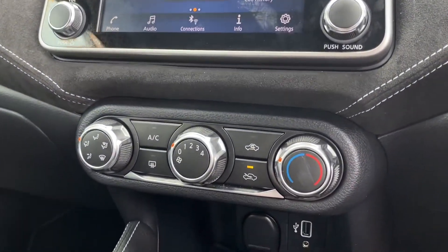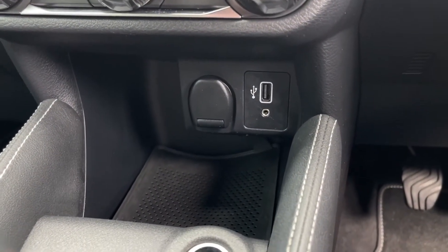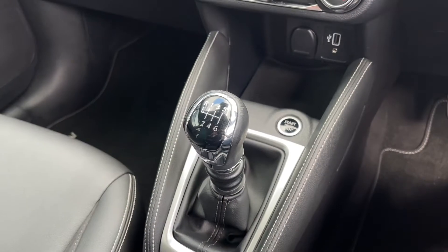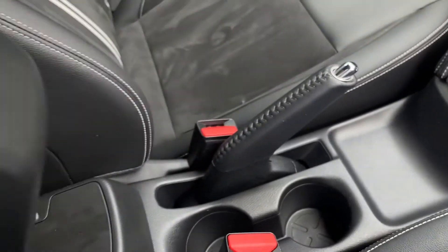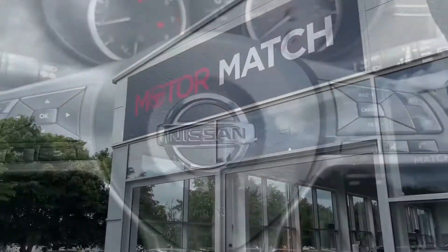Moving down now, climate controls are there — self-explanatory and very easy to use. USB, AUX and 12V are just below that, with plenty of storage space to pop your phone or device out of the way. A start-stop engine button means you don't need your keys out — you can have them in your pocket. There's a 6-speed gear stick, a lovely leather-wrapped parking brake, and this armrest lifts up to reveal two cup holders.